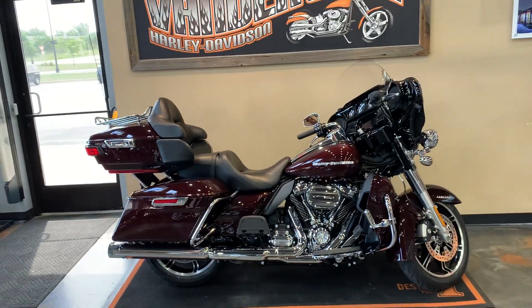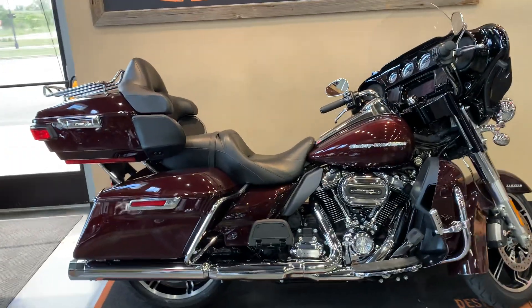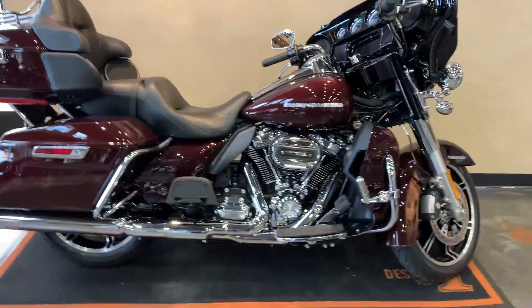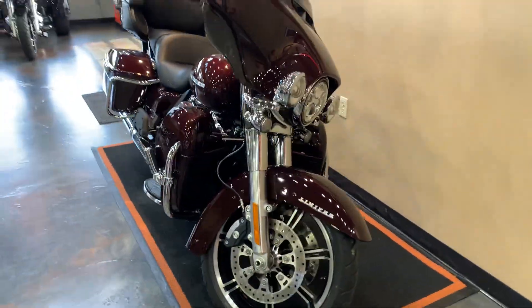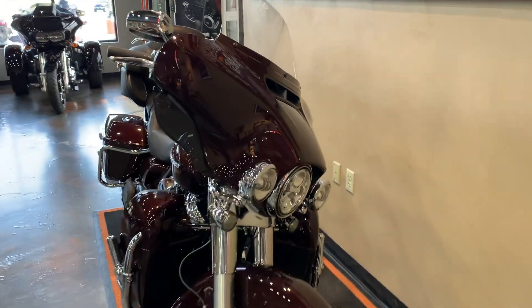Well, hello everyone. We got ourselves a fresh to the floor 2021 Midnight Crimson Limited. This thing is in beautiful shape, super low miles on it, and I will show you that in a second.